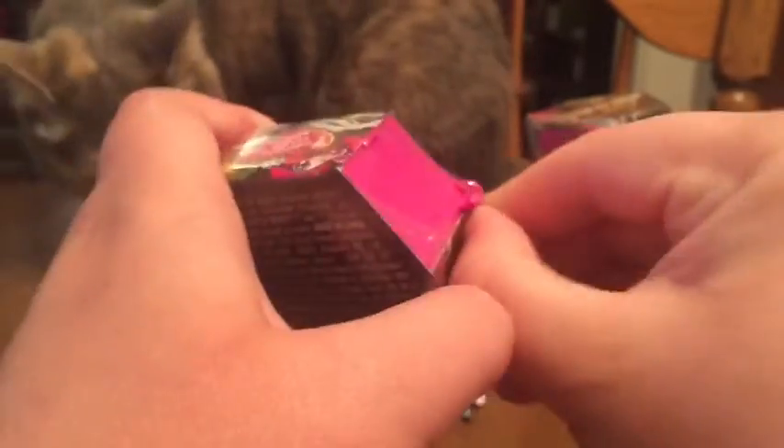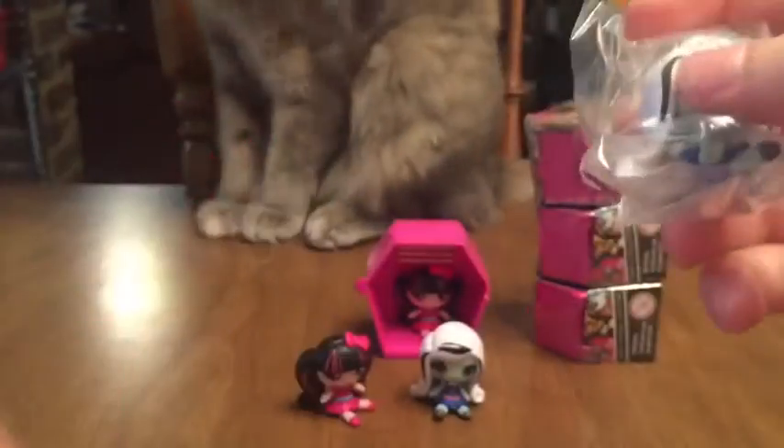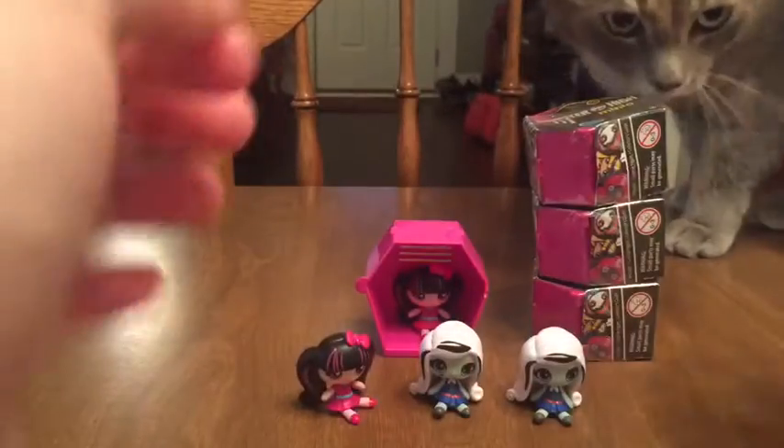All right, last one on the left. We got another one — it's okay, it's good because I like her and I do not mind getting more of her at all. Let's just set her over there back with her other friend.